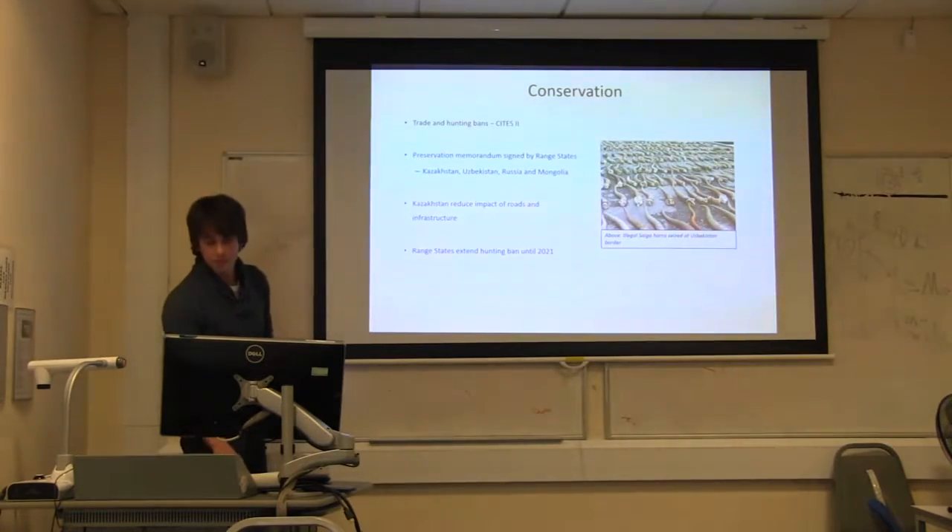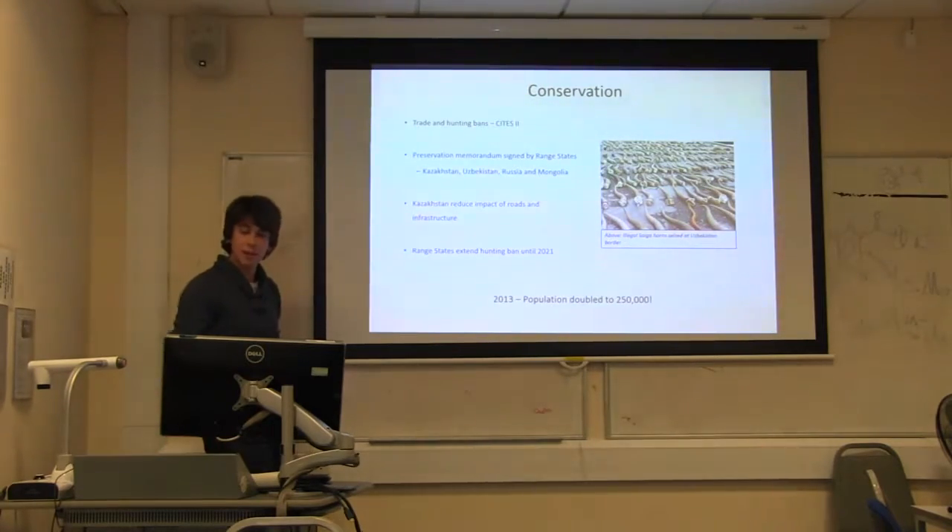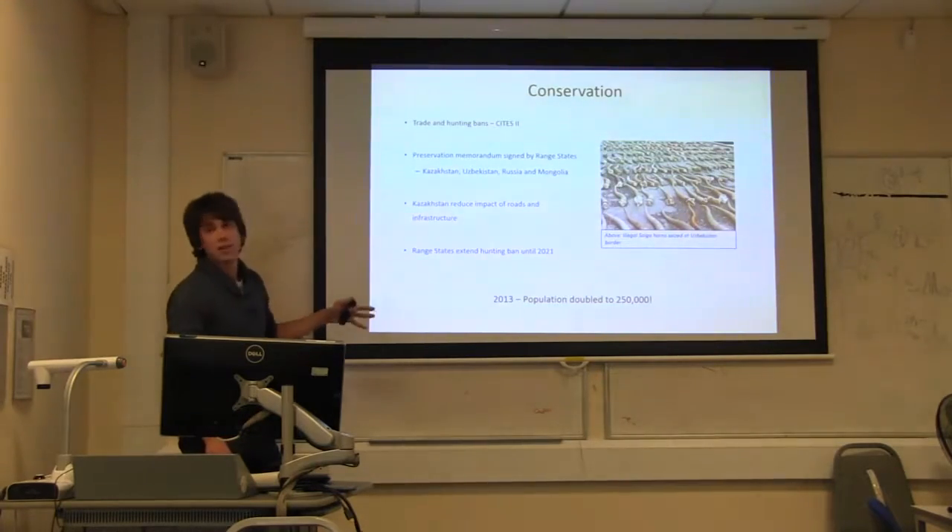The hunting ban actually worked brilliantly. By 2013, the population had more than doubled after its massive crash in the 1990s — recovering back to a quarter of a million. If this presentation had been given two or three years ago, it would be a happy ending. Unfortunately, there were other threats affecting the species, which became clear the following year.